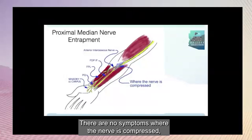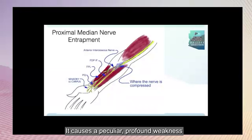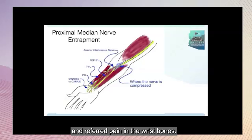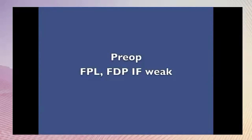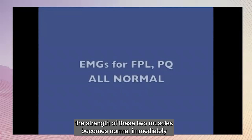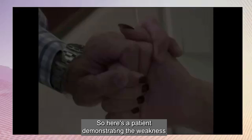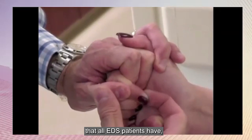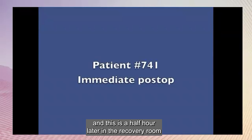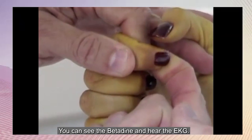There are no symptoms where the nerve is compressed, but rather where the nerve ends. It causes a peculiar, profound weakness of the flexors of the thumb and index finger, and referred pain in the wrist bones. If you operate on this nerve at the elbow, the strength of these two muscles becomes normal immediately and permanently in the recovery room, even in EDS patients. Here's a patient demonstrating the weakness that all EDS patients have, and this is a half hour later in the recovery room with immediate return of strength. You can see the betadine and hear the EKG.